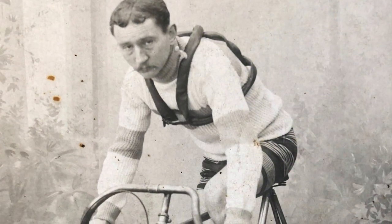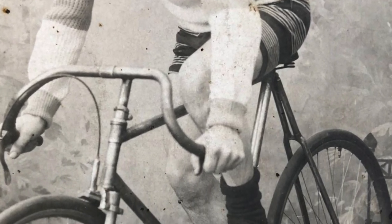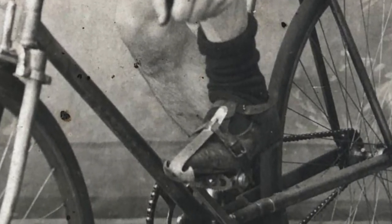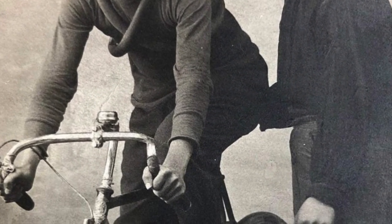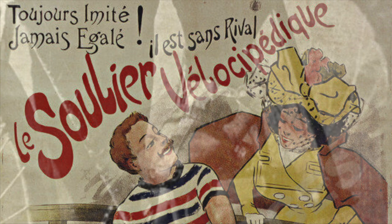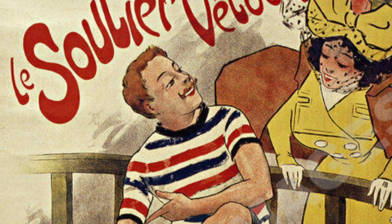So what were cyclists wearing on their feet back in the early 1900s? It looks like they were wearing something like this, which looks almost like a ballet slipper with a small strap over the top. Here's another example which shows the same type of shoe. I even found a period French poster advertising these strapped, slipper-esque type of cycling shoes.